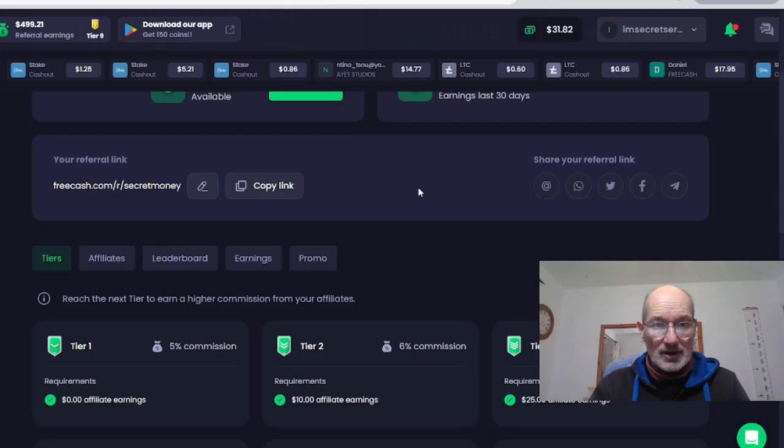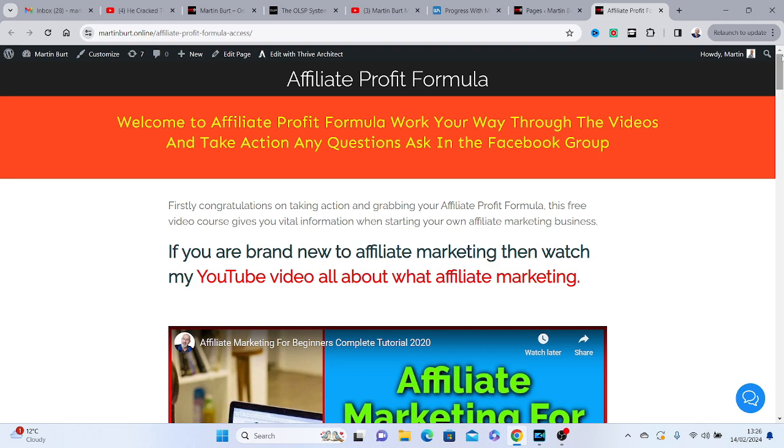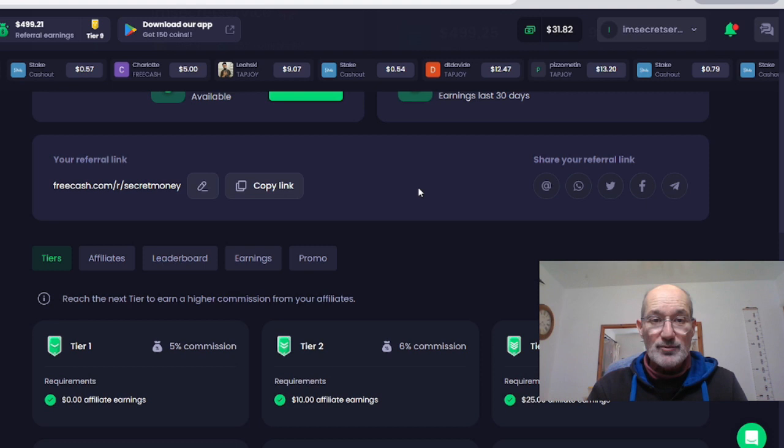If you want to know more about affiliate marketing, I've actually created a very short mini course which is totally free — I'll drop a link in the description. You can check out the Affiliate Profit Formula mini course. Just pop in your email and you'll get directed straight to it. There are a series of videos plus some bonus videos where I go through the steps you have to take to start an affiliate marketing business. Inside the products video, I tell you about a product where I've earned over $12,500 doing exactly the same method as I'm telling you to do with freecash.